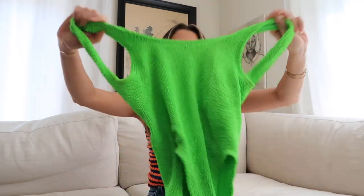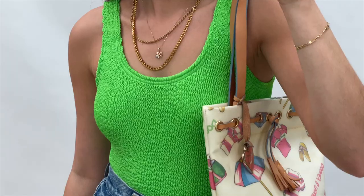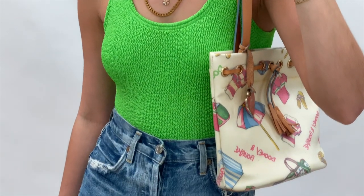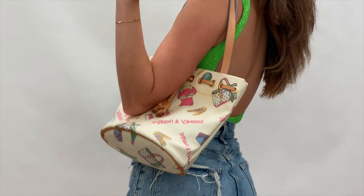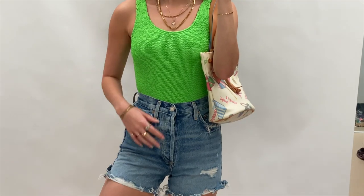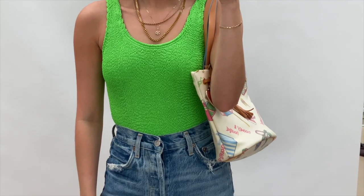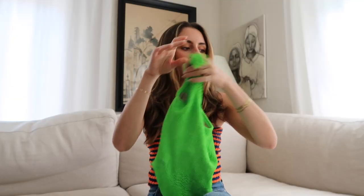Then I got this vintage Speedo swimsuit — a neon bright green ruched swimsuit with a super high-cut waist, scoop neckline, and a very low scoop back. I'm obsessed with it. It's a little thick so I don't know that I'll necessarily wear it as a swimsuit, but as a bodysuit with jean shorts and jeans I think this is going to be so cute. I love the color — it makes your tan pop.